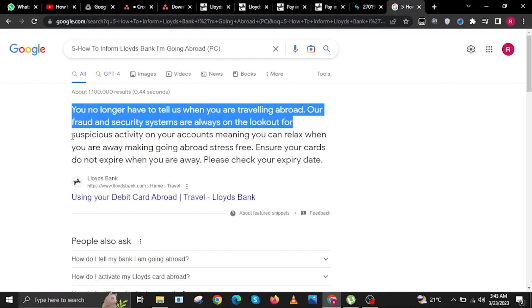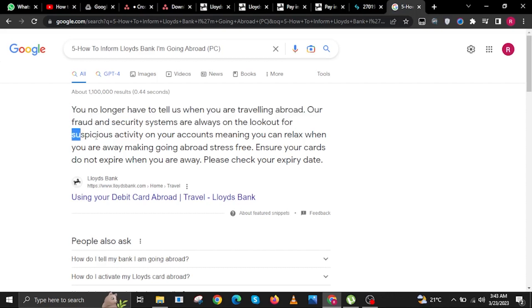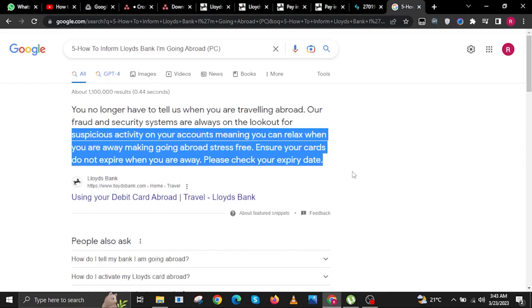You no longer have to tell us when you are traveling abroad. Our fraud and security systems are always on the lookout for suspicious activity on your accounts, meaning you can relax when you are away, making going abroad stress-free.